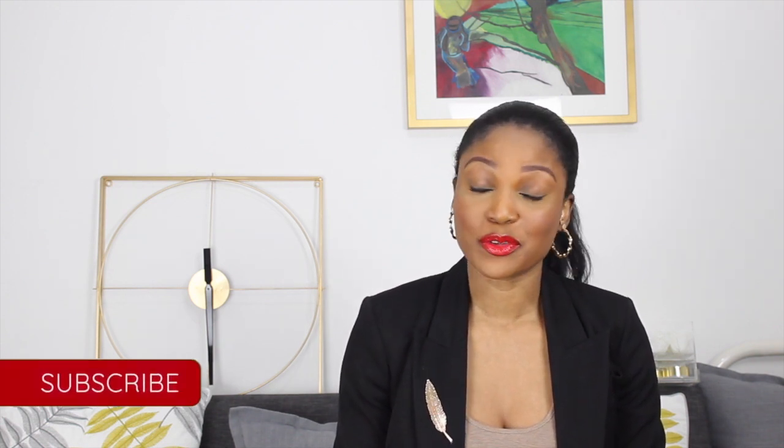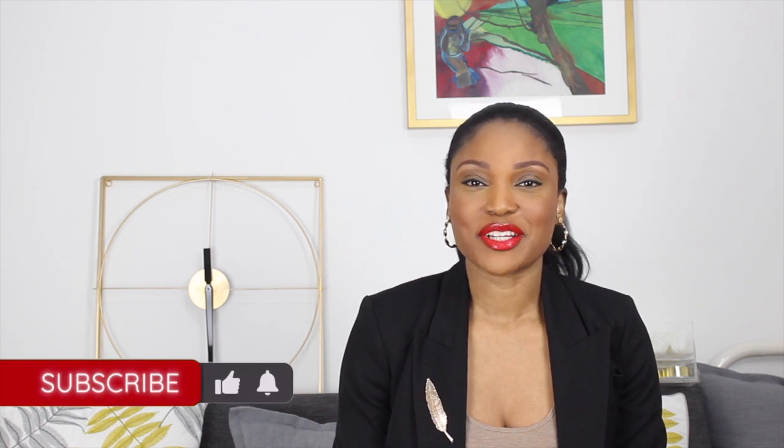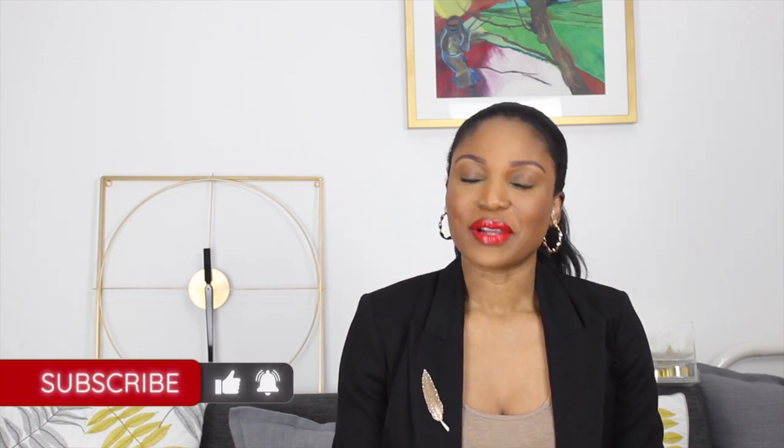So this is one of those get a snack, get a beverage kind of video because we are in this for the long haul. So if you love fashion and all things style please I would love it if you would subscribe to my channel, hit the like button and let's get into the video.